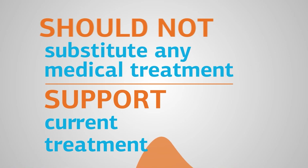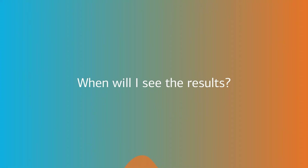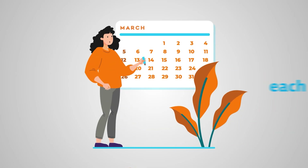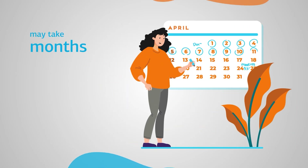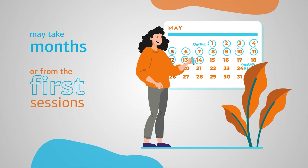Therefore, consult our medical team before making any changes to your medication routine. When will I see the results? Each patient's case is unique. In some cases, the effects of neuromodulation may take months to appear, while in others, symptoms may start to improve from the first few sessions.